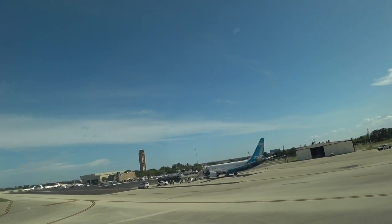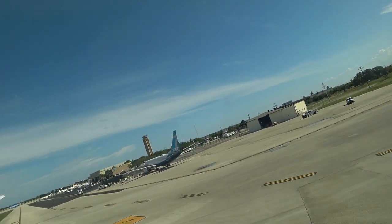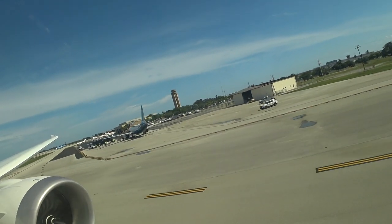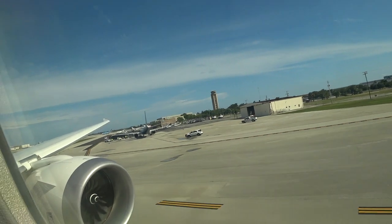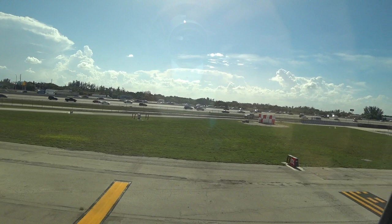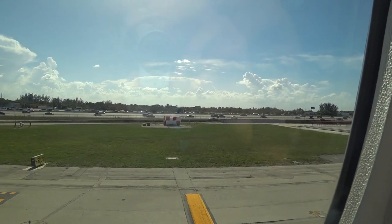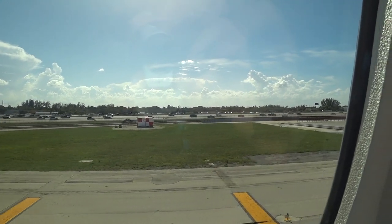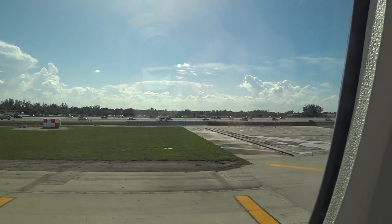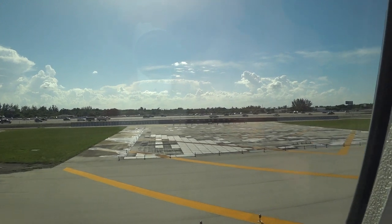Looks like a new model of 737 MAX 7 there — it says MAX on it, LEAP on the engine, and it's got double winglets it looks like. We're looking at I-95 northbound closest to us, and we'll be taking off straight over the Atlantic Ocean. We'll get to see where I live in Sunny Isles. So I'm going to be facing north as we take off. I'll show the full trip off over the water at least.